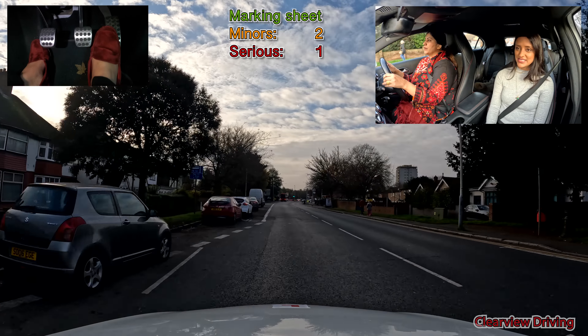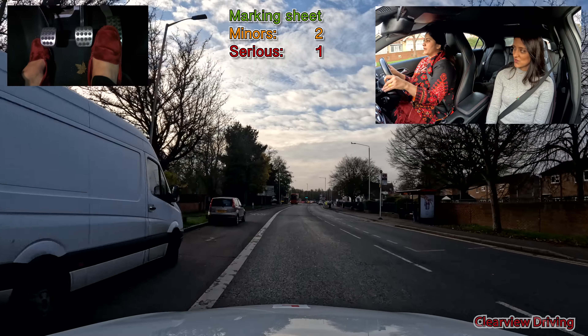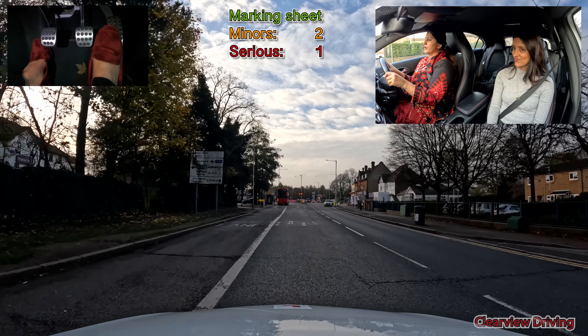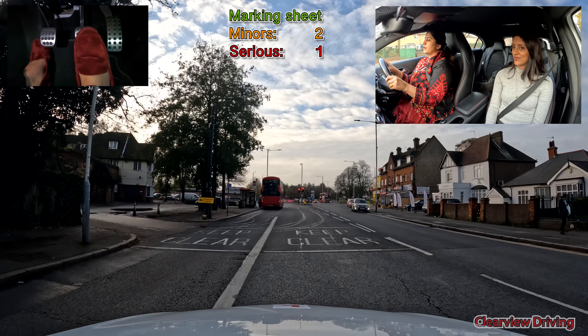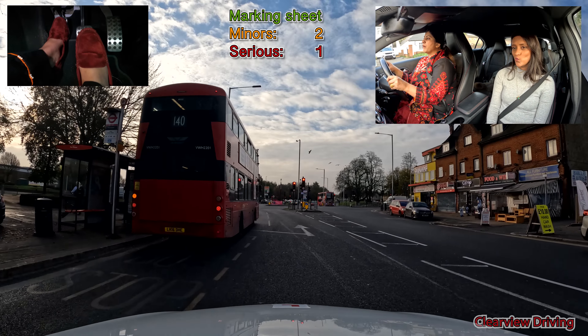Traffic lights — turn left please. Coming up to this traffic light crossroads we're turning left and there's a bus at a bus stop. We should have gone past the bus and tucked in in front of it — even if you're slightly angled, that's not a problem. But Saima decides to wait behind the bus but in the right-hand lane, which is quite confusing for the traffic coming up behind.